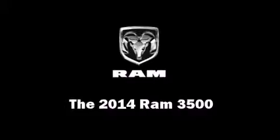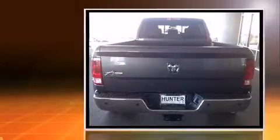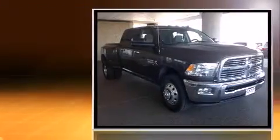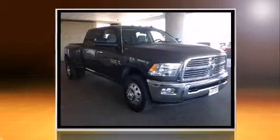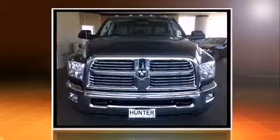The 2014 Ram 3500: under the hood you'll find a six-cylinder engine with more than 300 horsepower, providing a smooth and predictable driving experience. A turbocharger further enhances performance while also preserving fuel economy.